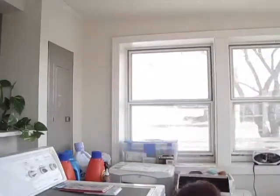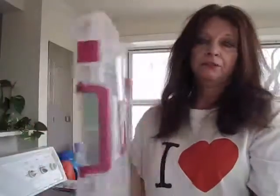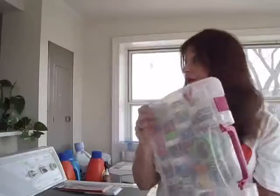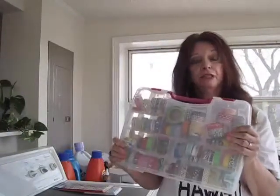I collect washi tape and I like them, but I'm needing some more storage space. I'll show you what I store mine in — I store them in this little kit I got from Walmart. I've got two of them full already, so my leftovers I'm going to put in another box.